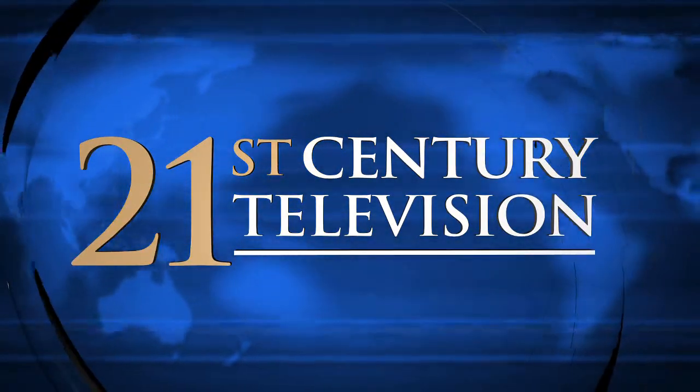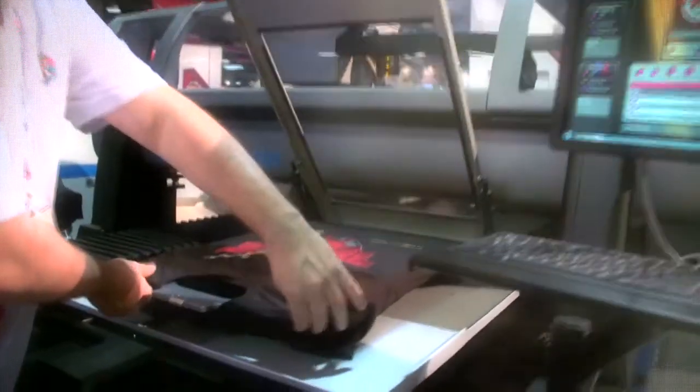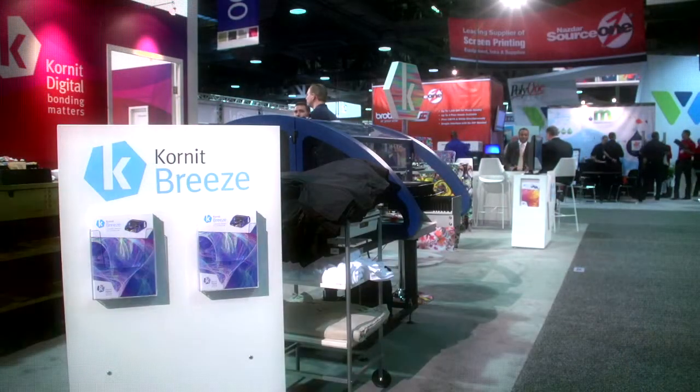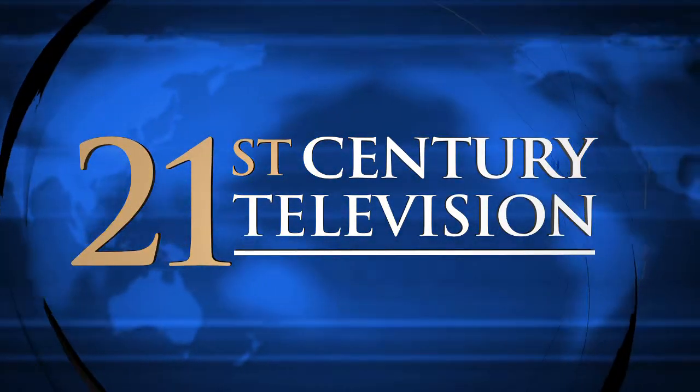Today on 21st Century Television, explore state-of-the-art technology, innovative business strategies, and insights from cutting-edge corporations around the globe — a visionary look into the answers of tomorrow, today. Business leaders, business solutions, 21st Century Television.